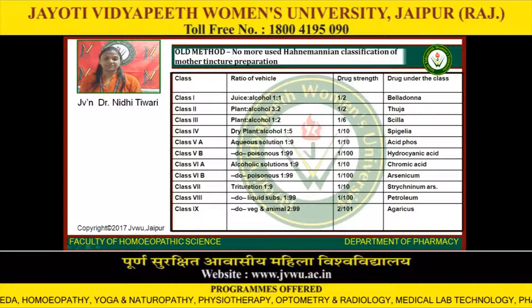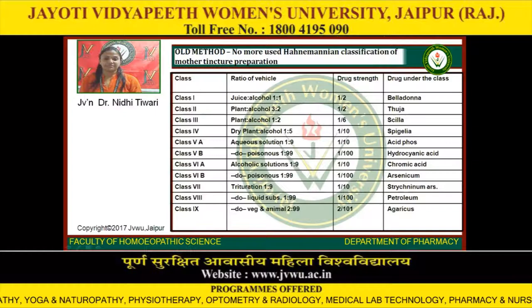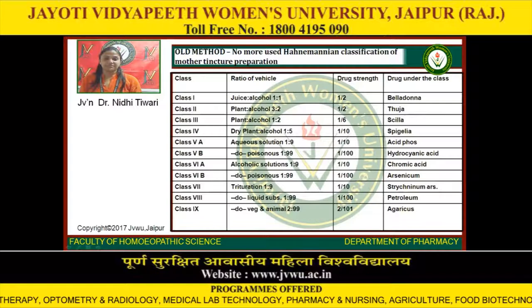Class 3: plant to alcohol 1:2, drug strength 1/6, drug example: Squilla. Class 4: dry plant to alcohol 1:5, drug strength 1/10, drug example: Spigelia. Class 5A: aqueous solution, ratio of vehicle 1:9, drug strength 1/10, drug example: Acid Formic. Class 5B: aqueous solution poisonous 1:99, drug strength 1/100, drug example: Hydrocyanic Acid. Class 6A: alcohol solution 1:9, drug strength 1/10, drug example: Chromic Acid. Class 6B: alcoholic poisonous 1:99, drug strength 1/100, drug example: Arsenicum.